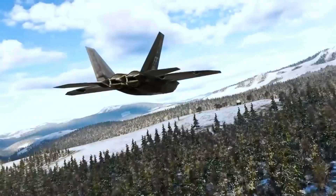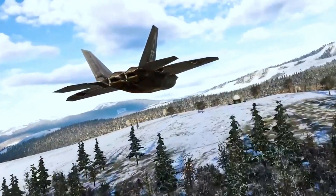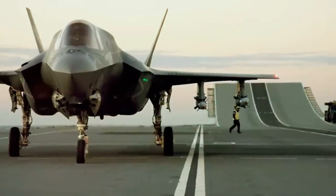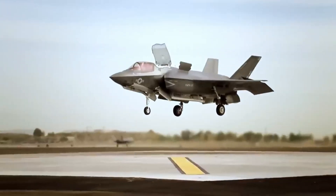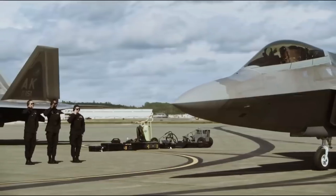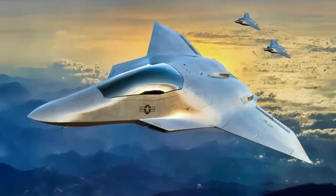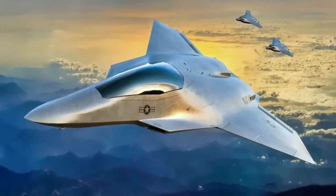In fact, AI-controlled jets have been known to outmaneuver human pilots in multiple trials. This isn't science fiction anymore — it's happening today. In 2023, the Air Force reported that AI-piloted systems, like the X-62A Vista, successfully engaged in high-speed, close-quarter dogfights against human pilots.